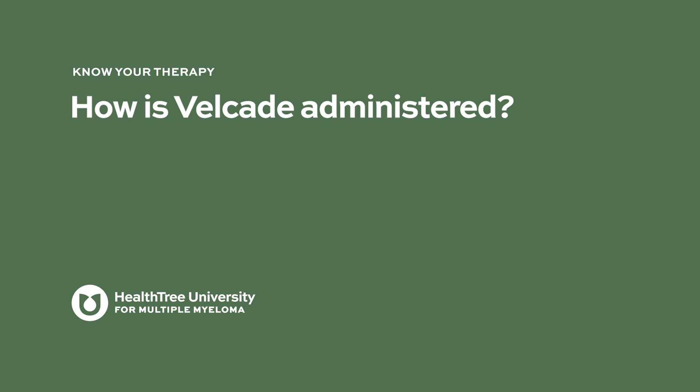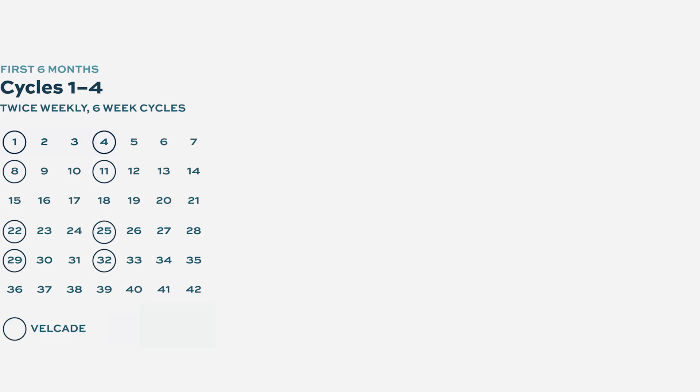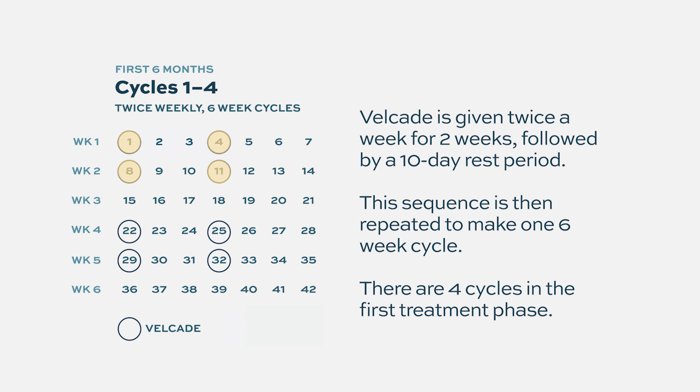How is Velcade administered? It is given subcutaneously, which means it is given under the skin. The dosage is 1.3 milligram per square meter of body surface area. It is given usually on days 1, 4, 8, and 11 of a 21-day cycle — that means it is given twice a week for the first two weeks, and the third week the patients get off, out of a three-week cycle. This cycle repeats.